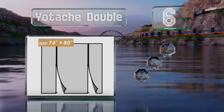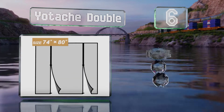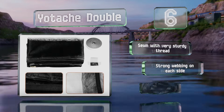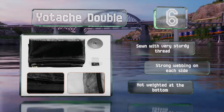Moving up our list to number six, if you have a lot of people often going in and out of your home, you'll want to consider the Yotash Double. As long as you have a wide enough doorway, it allows two visitors to enter or exit at the same time. It's sewn with very sturdy thread and strong webbing on each side, however it's not weighted at the bottom.